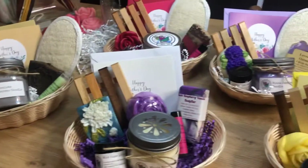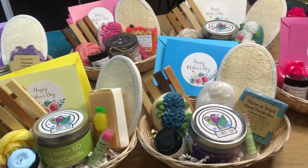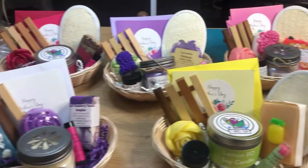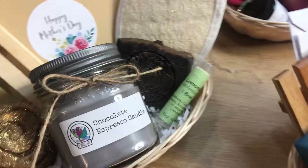Hey everybody, so I have here my Mother's Day baskets all complete. A lot of people have been asking for these, so I put them together tonight. Tomorrow's my first event. I expect to sell most or all of these, but I'm going to make more. I've got more baskets and stuff on the way.